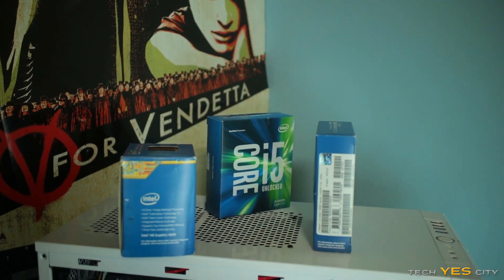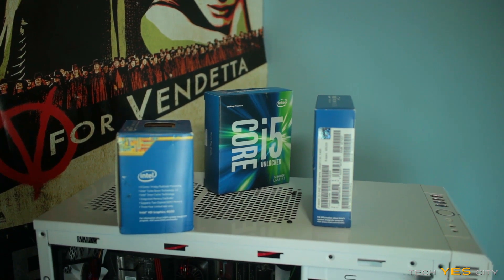Before we move on to the final score, I will say that I did not test the iGPU on this because it doesn't really weigh in on this review considering Broadwell's out there at the moment, which has a much better iGPU on board. And also if you're going for price performance, you might want to check out AMD's APUs as well.